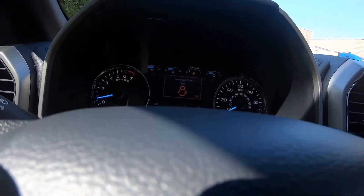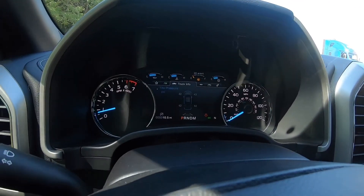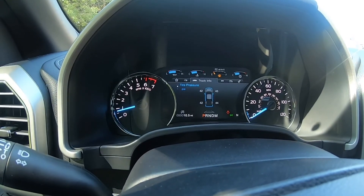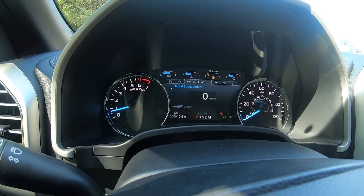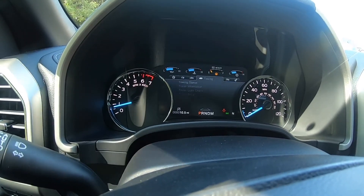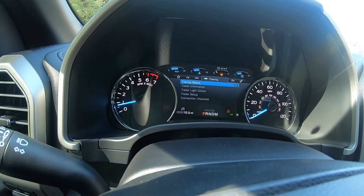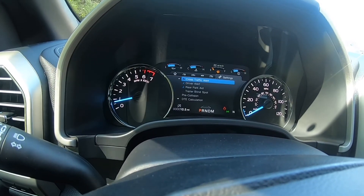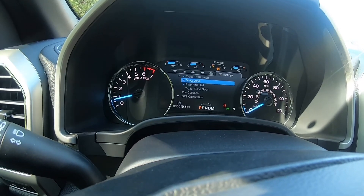Like I said, it's a 10-speed automatic. It's got a lot of options on this screen — that's a whole other video — but you've got tow mode, off-road mode, you can customize it how you want, and you can turn off your safety features in here as well.